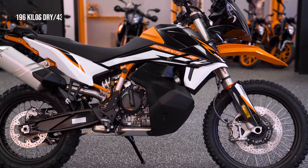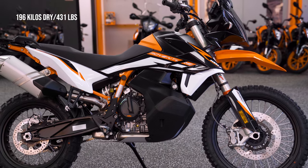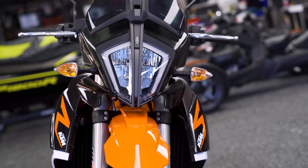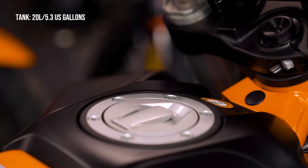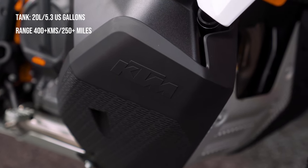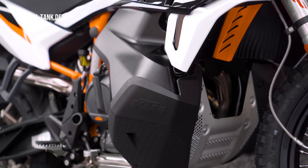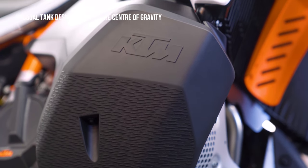This motorcycle weighs in at 196 kilos dry or 431 pounds, which is expected for an adventure bike. Wet weight is 210 kilos or 462 pounds — still pretty light. Tank capacity is 20 liters or 5.3 US gallons, giving a range of 400-plus kilometers or 250-plus miles. The tank design gets the center of gravity much lower than regular motorcycles — quite a unique design.